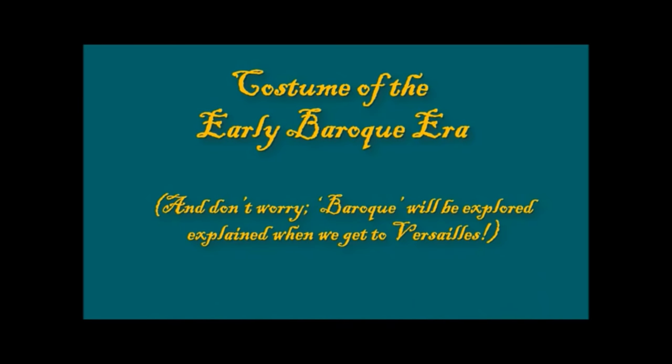Costume in the 1600s played a huge part in politics and in the fate of individuals. Let's take a look at costume of the early Baroque era — you can say Baroque or Baroque. Don't worry, Baroque will be explored and explained in depth when we get to Versailles, so you'll know exactly what we mean by the word.